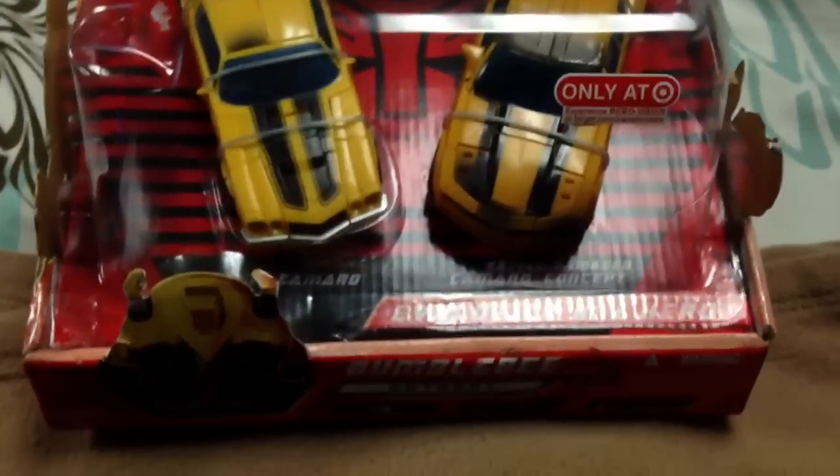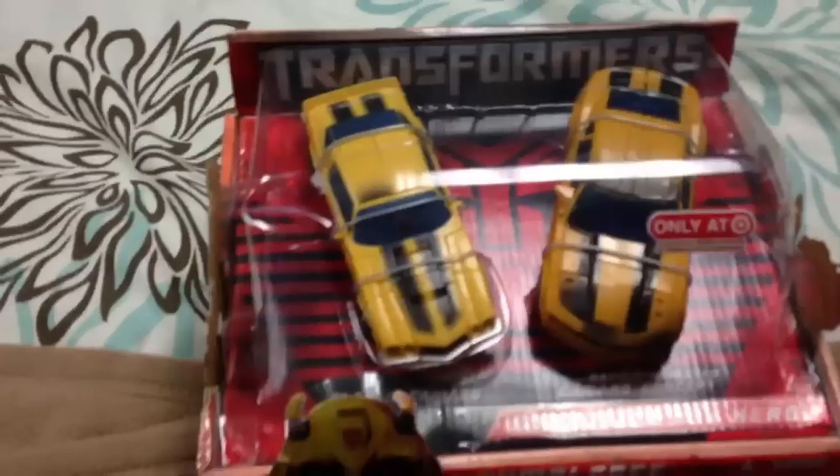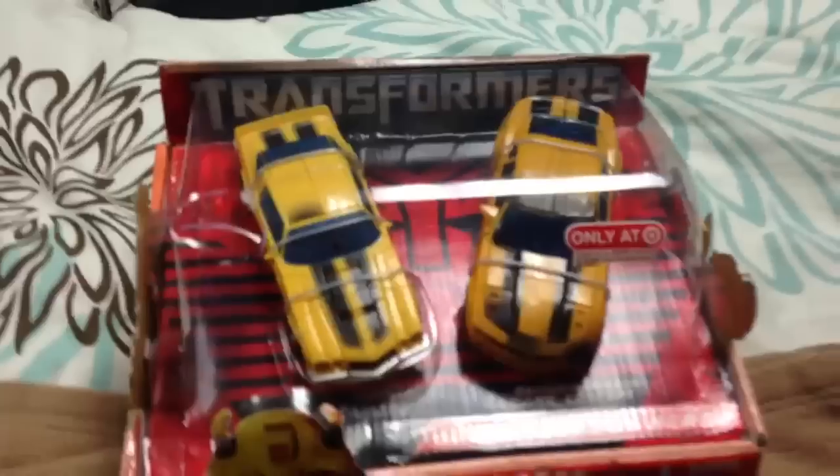The separate auction is going to be for this. This is the Target exclusive Bumblebee Evolution of a Hero. The packaging — you know what I mean — it's not perfect. I bought this and just didn't need it, so it's a little beat up on the top. But it still looks good on somebody's shelf. There are a couple little marks, but I was going to open them — I personally didn't buy it for the packaging.